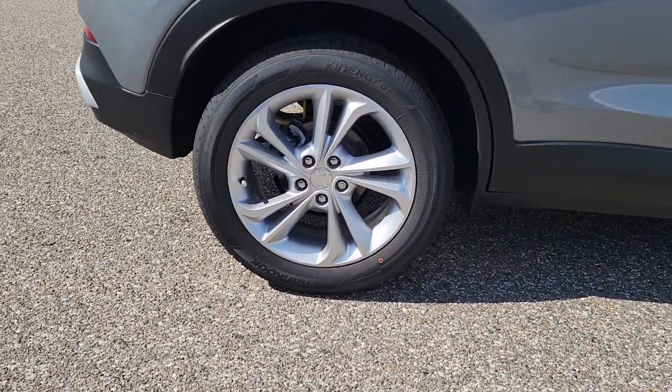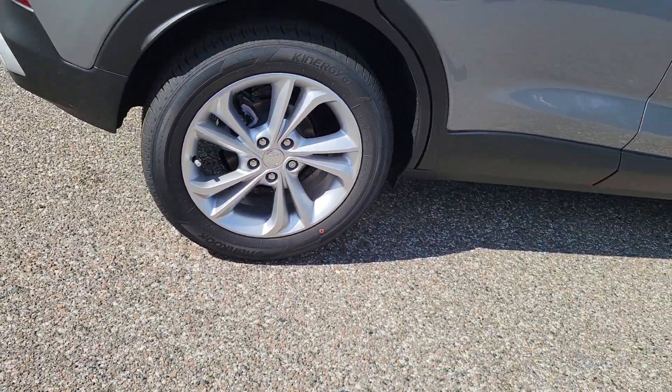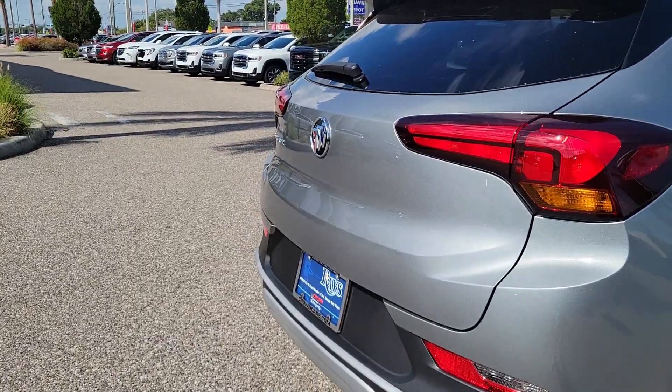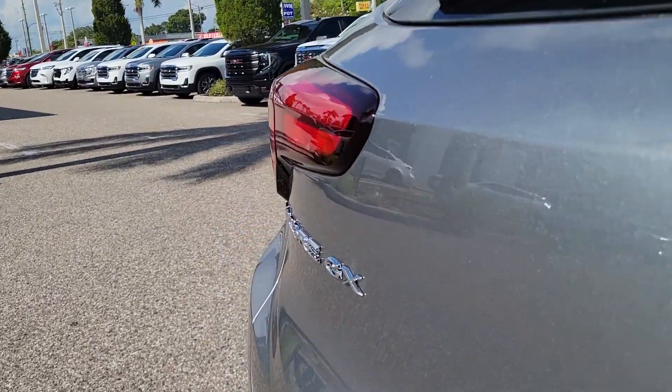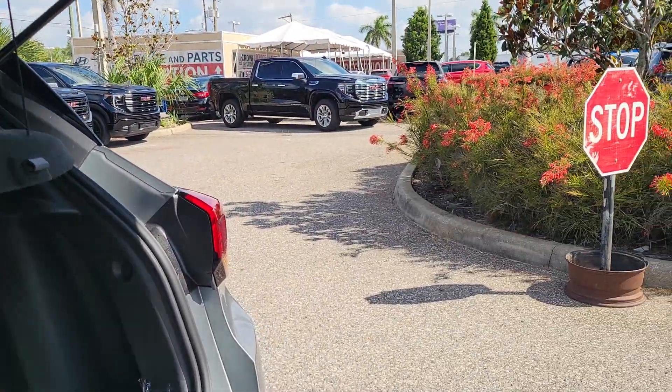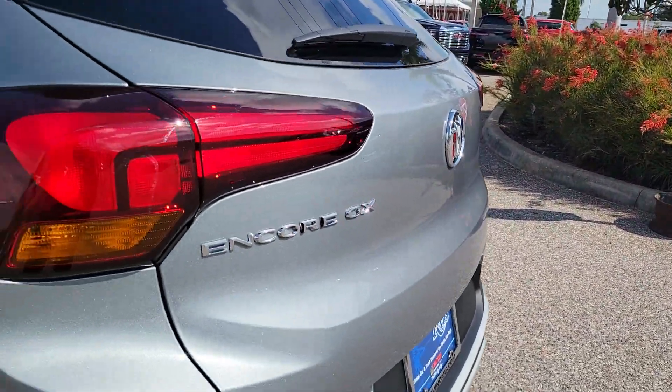These are just some of the great options this vehicle comes with: wireless Apple CarPlay and/or Android Auto, heated driver seat, keyless entry, remote engine start, satellite radio, premium sound system, heated mirrors, fog lamps, aluminum wheels, and power driver seat.